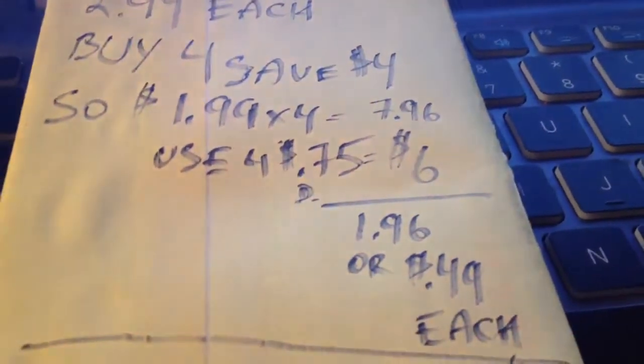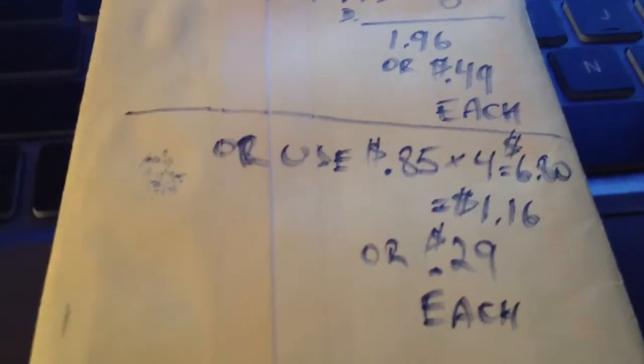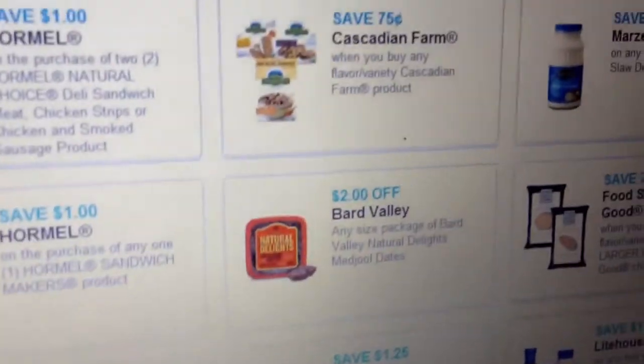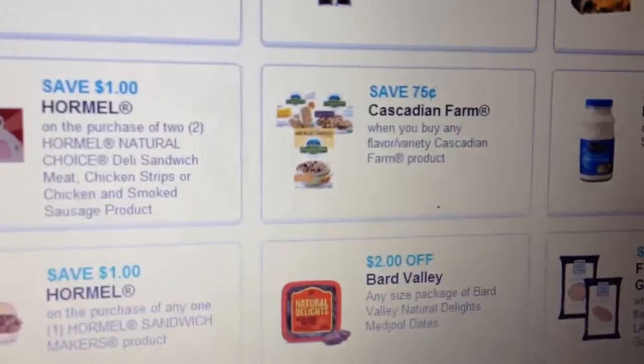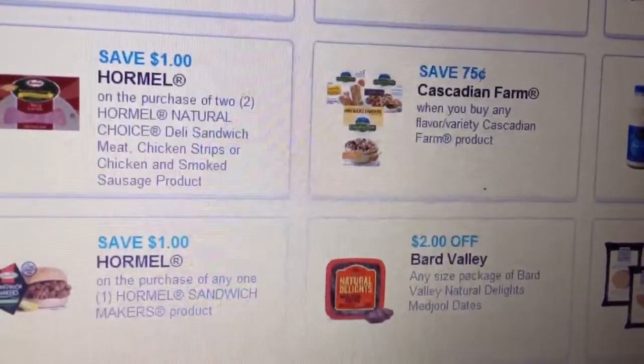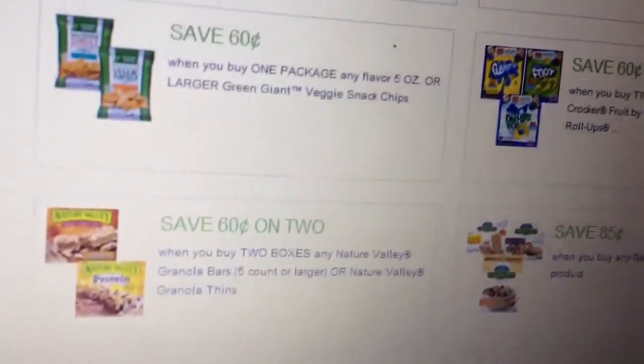If you only have one computer, I'd suggest printing two 75-cent coupons and two 85-cent ones — it's still going to be a great deal. The first coupon is on coupons.com, just search foods and you'll find it — that's the 75-cent one. The 85-cent coupon is on boxtopsforeducation.com, and I'll put a link to that coupon in the description box.